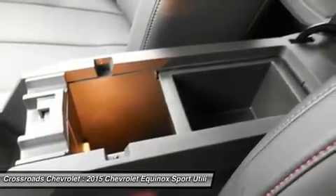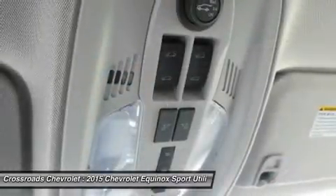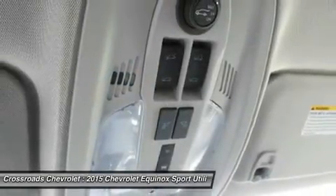Lane departure warning, brake assist, traction control, stability control, daytime running lights.